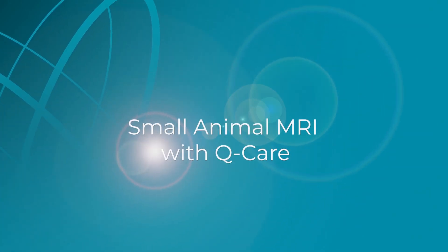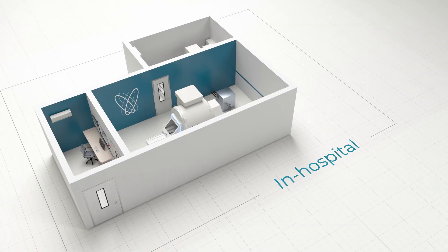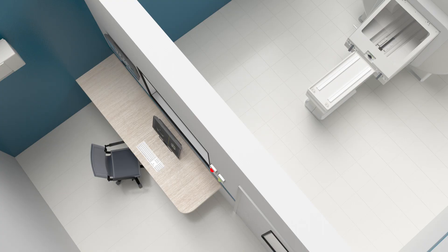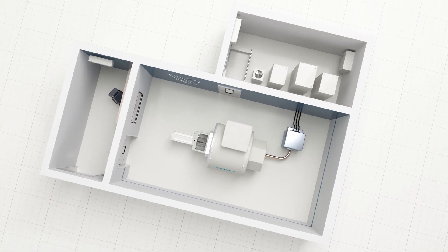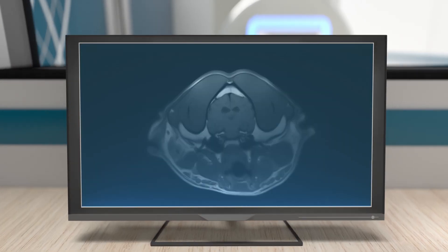Let's talk about space planning for your small animal MRI system. We understand that this can become one of the more significant challenges when considering an MRI suite for your practice, and that's exactly why we've created three distinct solutions — including in-hospital, external modular buildings, and trailers — all developed to provide you with an MRI suite based on your current footprint and desired workflow needs.